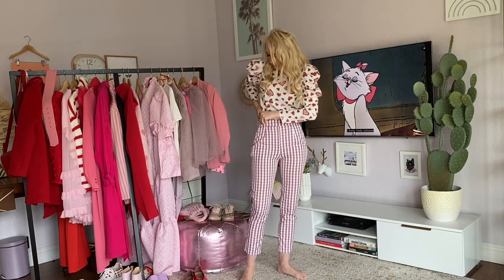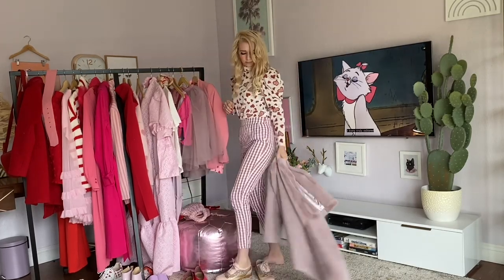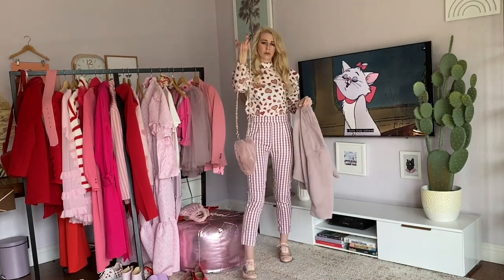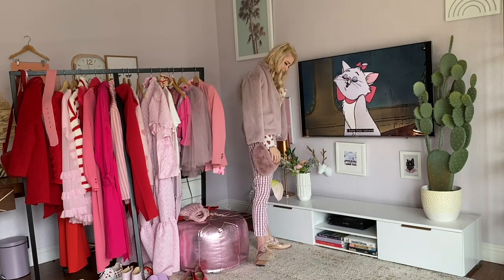This look is a little puffy-sleeved heart blouse with some gingham pants, glittery brogues, and a fuzzy pink jacket — plus the unintentionally matching fuzzy pink purse. Love how that matches.